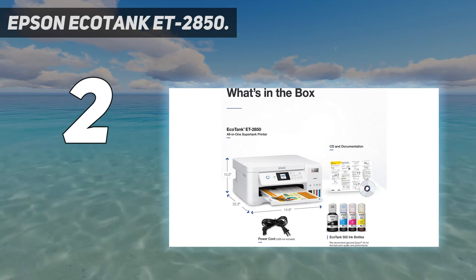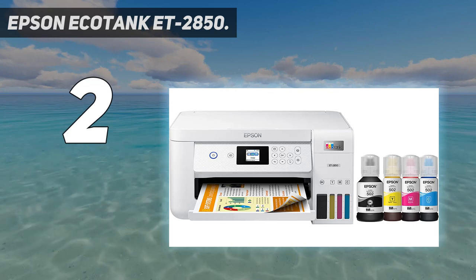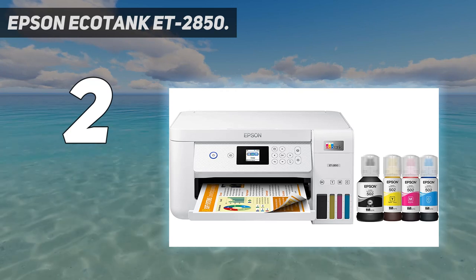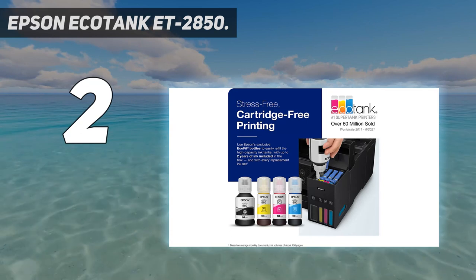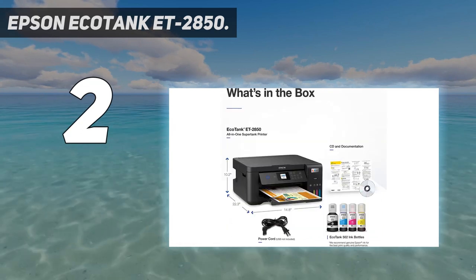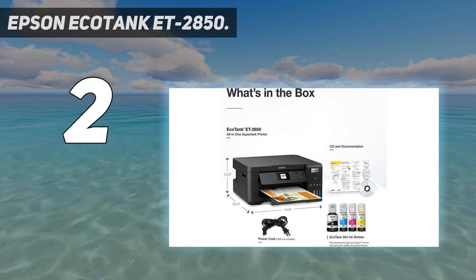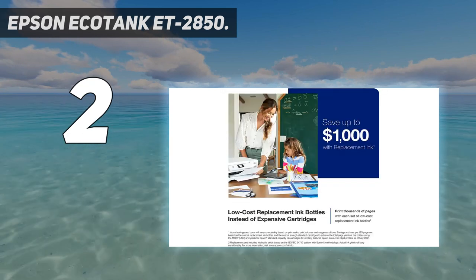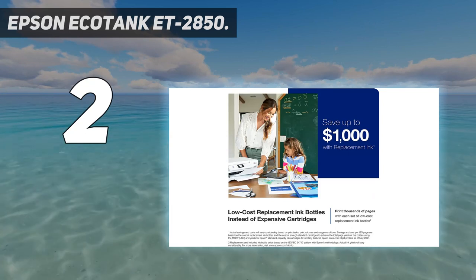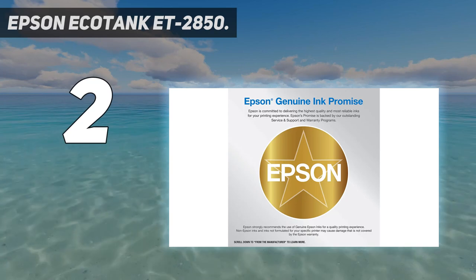Impressive print quality: a unique micro piezo heat-free technology and pigment black ink produce extremely sharp text, plus impressive color photos and graphics on virtually any paper type. Built-in scanner and copier, plus auto two-sided printing. High-resolution flatbed scanner and a color display for easy document copying and navigation. Paper-saving auto two-sided printing.